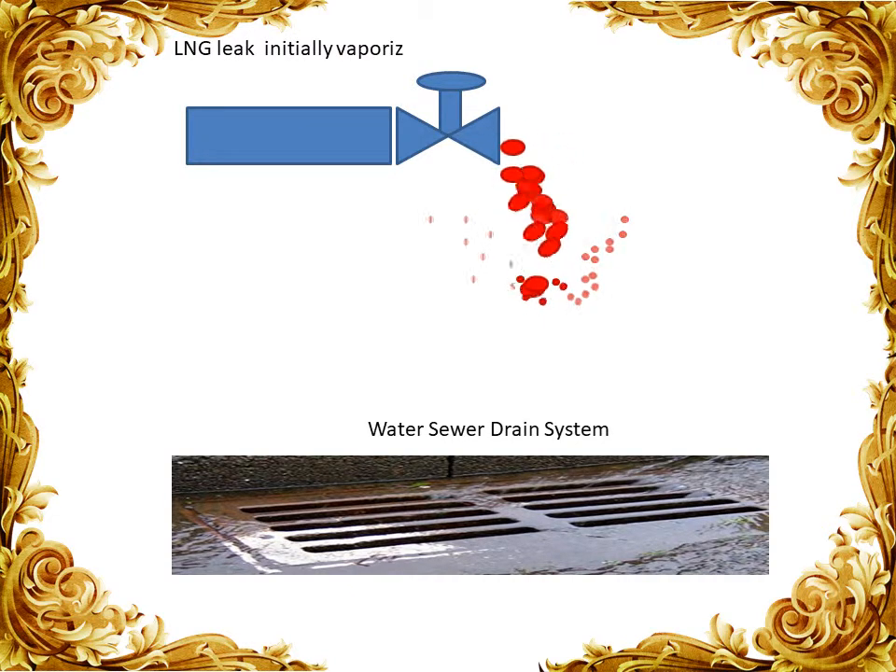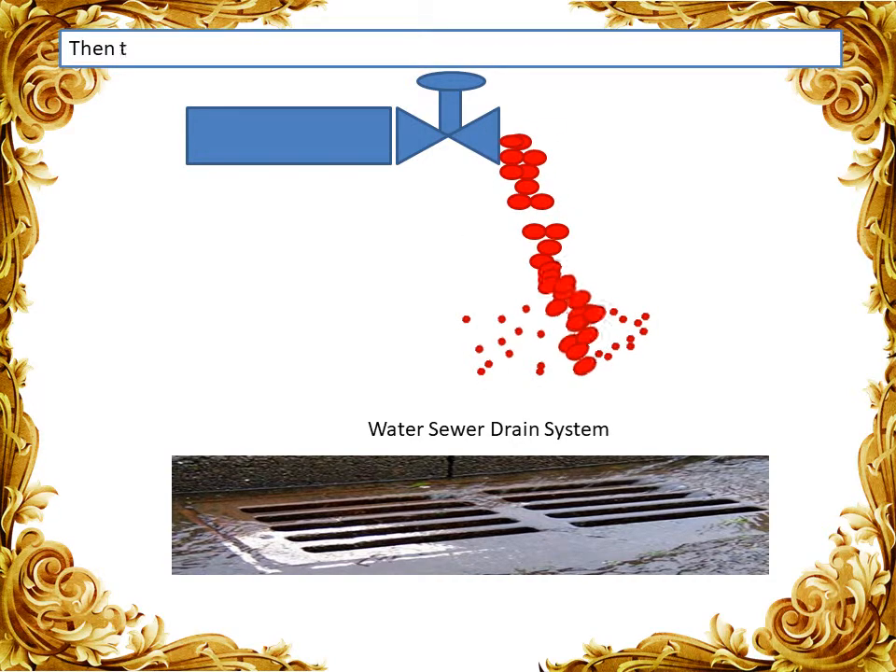LNG leaking from the valve initially vaporized quickly and dispersed in the air. Then the surrounding area became colder, and the liquid LNG eventually reached the ground.